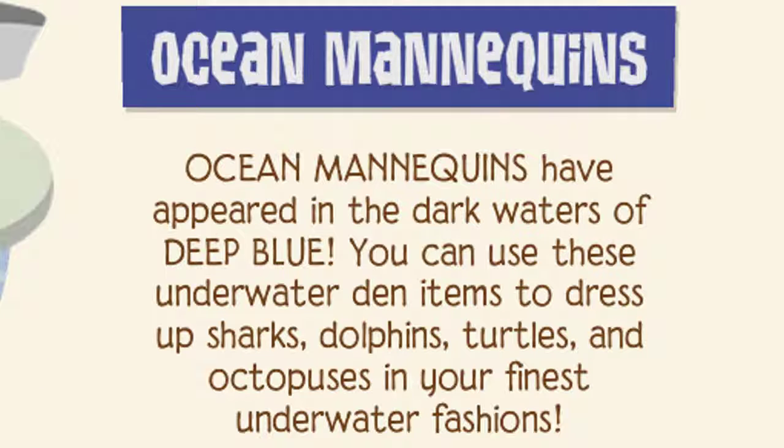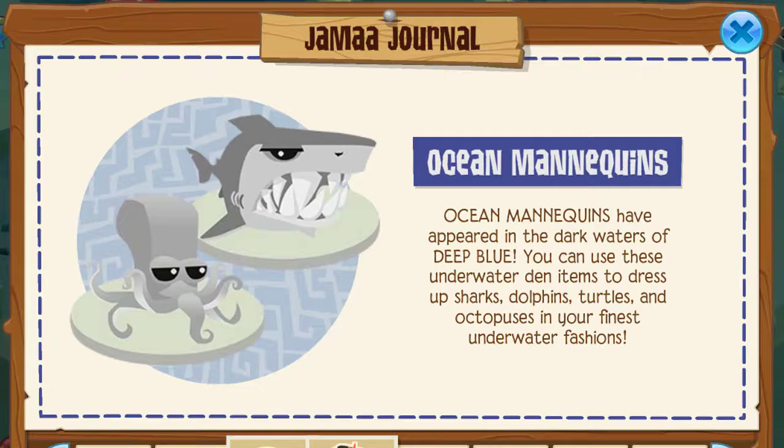Flippers and fins. Ocean mannequins have appeared in the dark waters of Deep Blue. You can use these underwater den items to dress up sharks, dolphins, turtles, and octopuses in your finest underwater fashions. Pretty cool, even though I don't usually buy these.